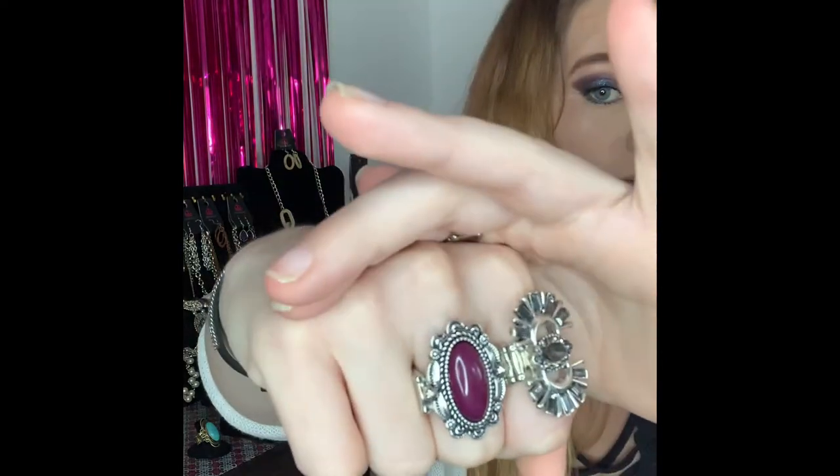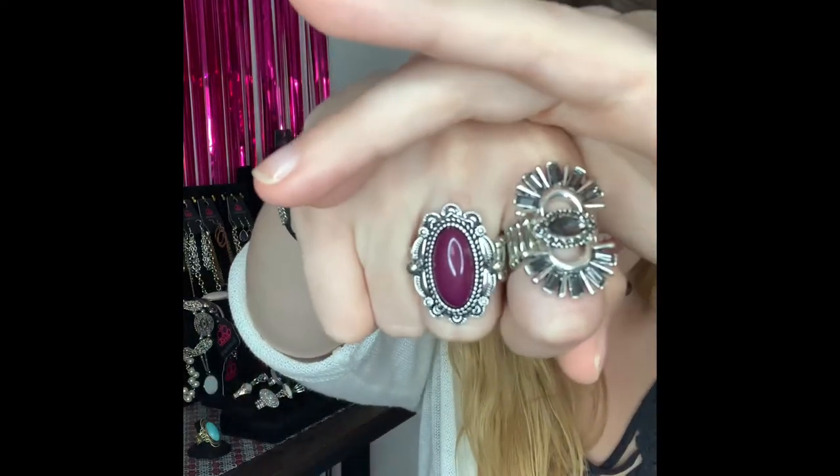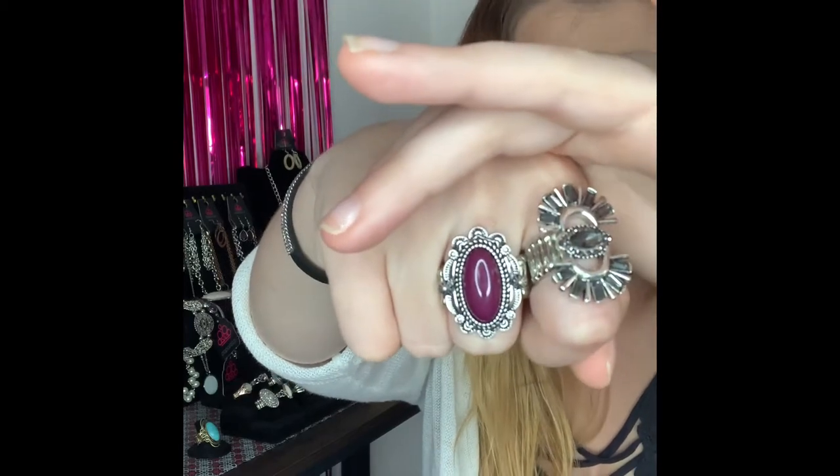This next one is going to be number 295. You've got your silver flat back stretchy band, fit sizes 4 to 12, and it comes around to this gorgeous purple stone with all your detail around the sides. This is a super gorgeous ring and I do only have one available, so if you would like that one you are going to comment number 295.